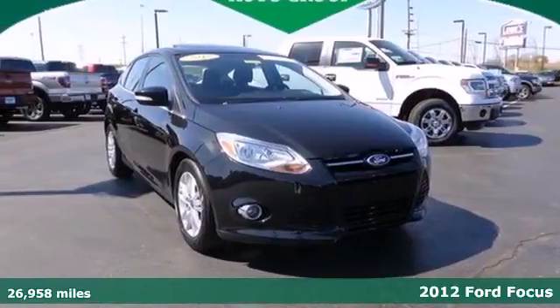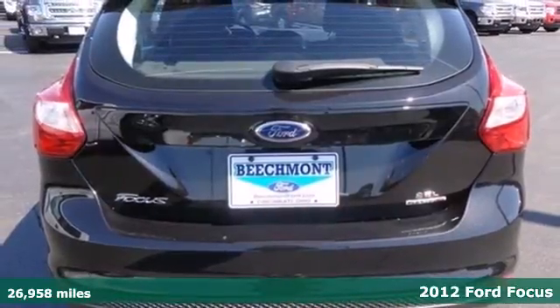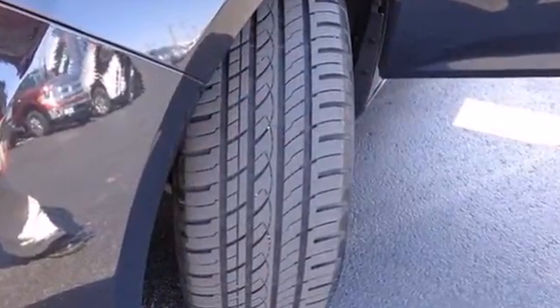It's a 2012 Ford Focus. Get into this car and start utilizing its accommodating features like the variable intermittent wipers, CD player, and power windows, locks, and mirrors. It leads in styling and smooth handling thanks to its 4-wheel independent suspension.